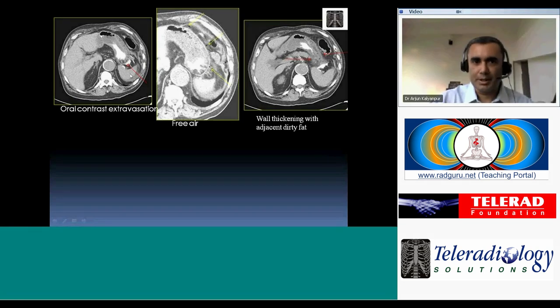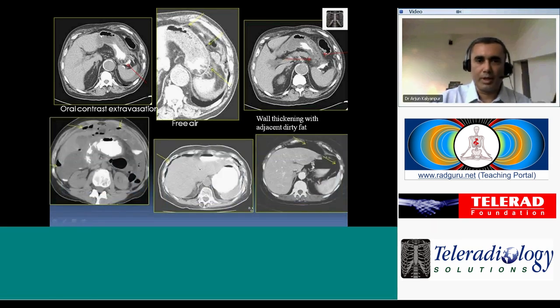In addition to looking for extraluminal air and contrast, it's important to look for dirty fat. The importance of wide windows cannot be overemphasized. Multiple collections of extraluminal air and contrast can be seen all around the liver and in the paracolic gutters in large perforations. Free air under the diaphragm could be mistaken for air at the lung base — only wide windows allow us to determine this correctly. Always look for a rim of high density around the spleen as an indicator of oral contrast extravasation.